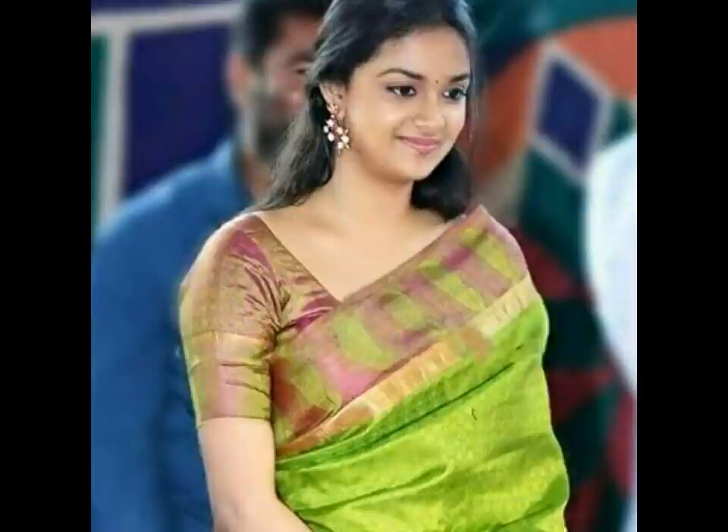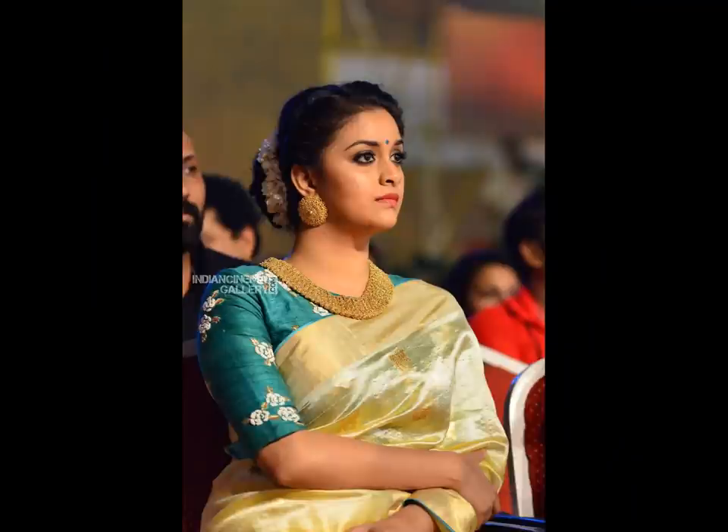Her style game is always on point. Be it rocking a casual look or pulling off an Indian avatar, Keethi does it with ease.